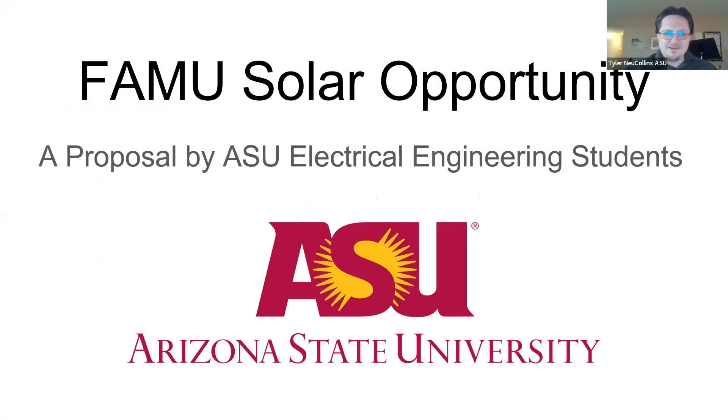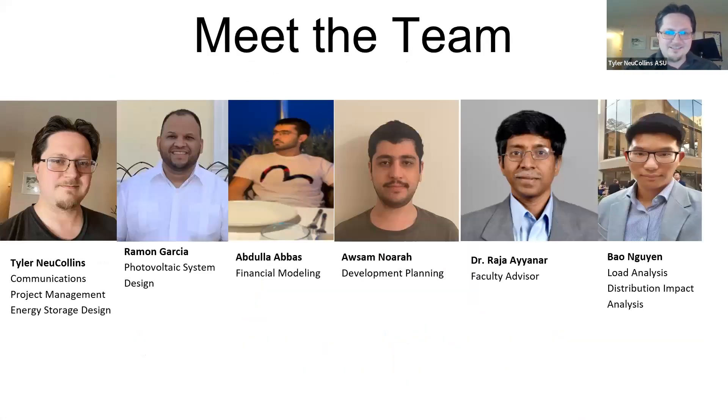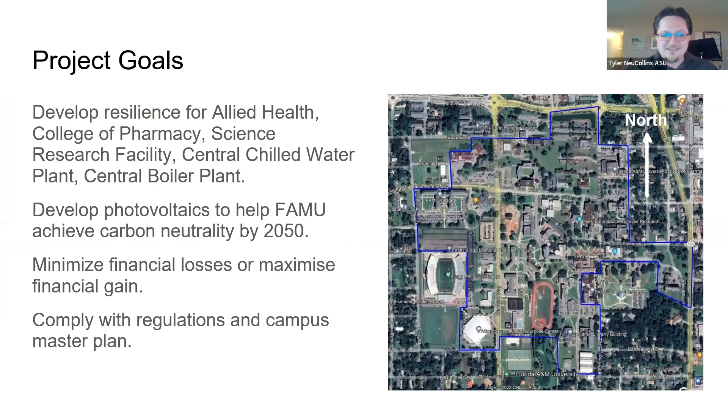Hello, we are a team of electrical engineering students from Arizona State University, presenting a solution for Florida A&M University to develop a solar and storage system on their campus. My name is Tyler, and I'm in charge of the energy storage design. I am joined today by my teammates Ramon, and Bao. Ramon designed the photovoltaics, Awesome came up with the development plan, and Bao performed distribution analysis.